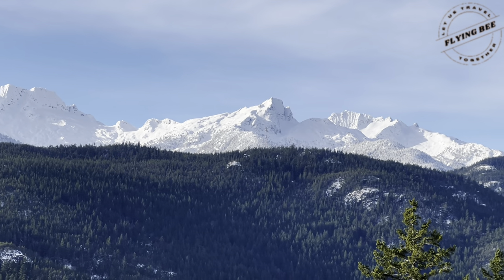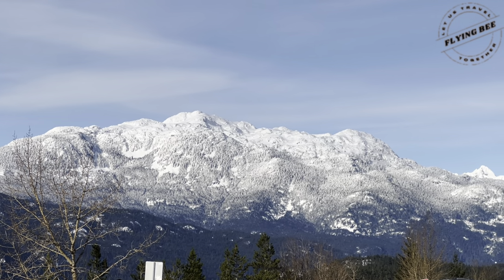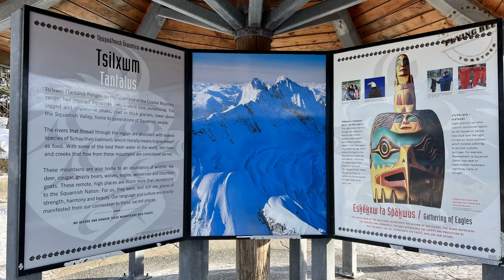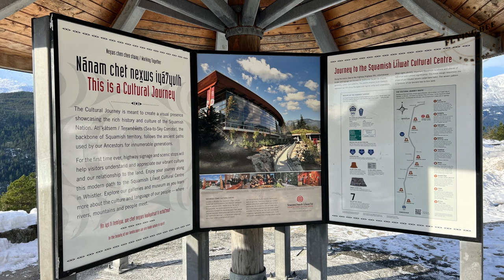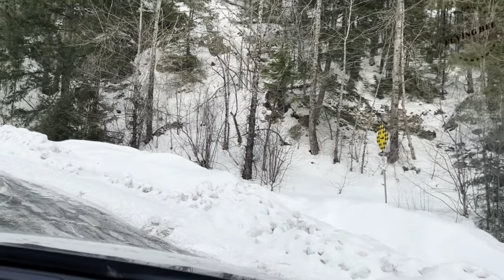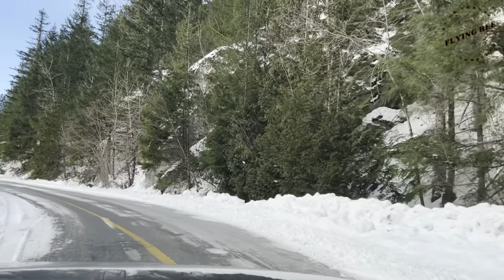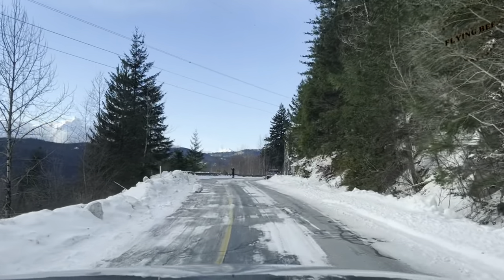This mountain range is considered sacred by the indigenous Squamish people. With some of the best fresh water in the world, the rivers and creeks that flow from these mountains are also considered sacred. There is a knowledge hut at this lookout spot where you can learn more about the Squamish Lil'wat people's culture. We took a U-turn on the highway and drove a little uphill to enjoy the beauty of this Tantalus mountain range.